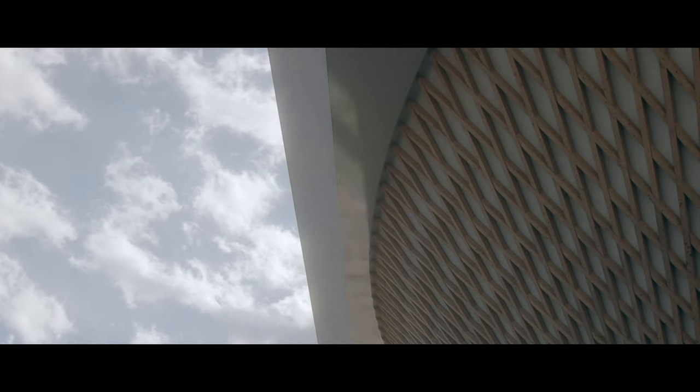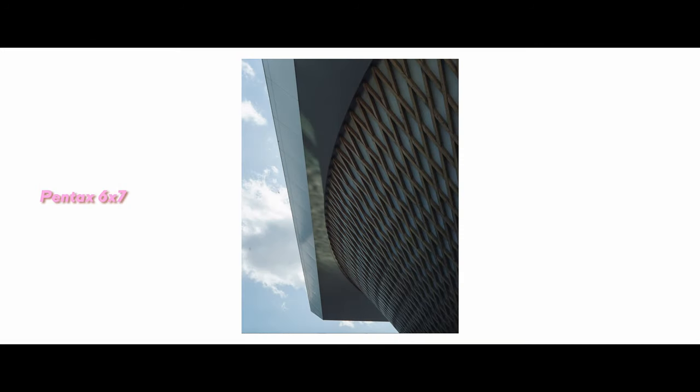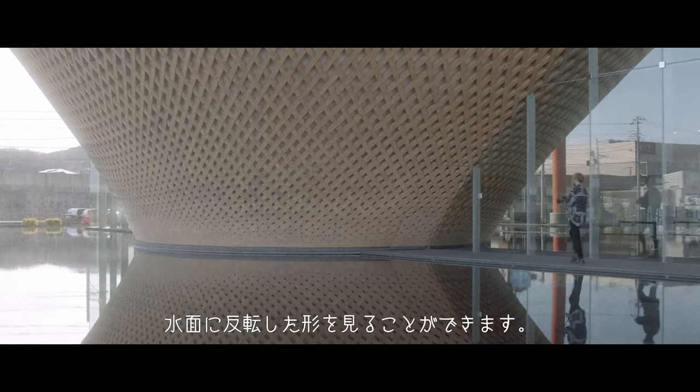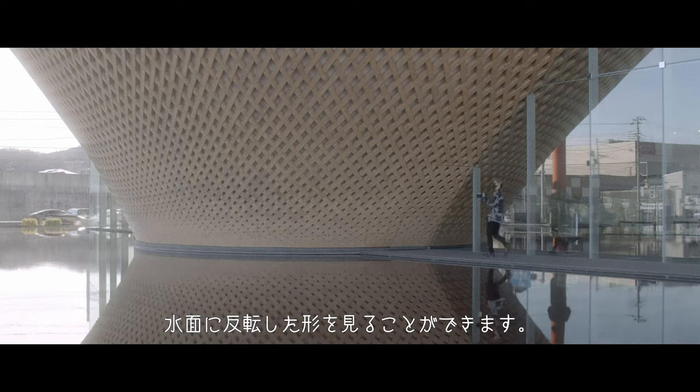ちょうど水面の光が建物に反射してて綺麗だった。逆さ富士の造形になっていて、水面に反射した形を見ることができます。